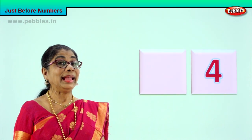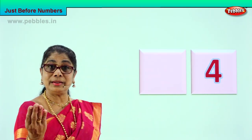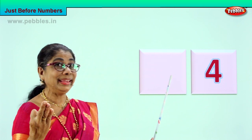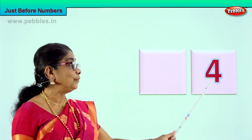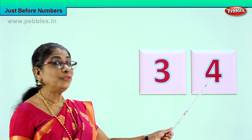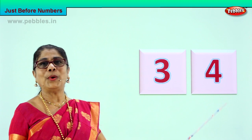Let's take another exercise. Look at the number and see — what number will come before four? Take your fingers: one, two, three — after three, four. So what is the number that comes before four? Three! One, two, three — number three comes before four. Very good — three, four. Excellent!